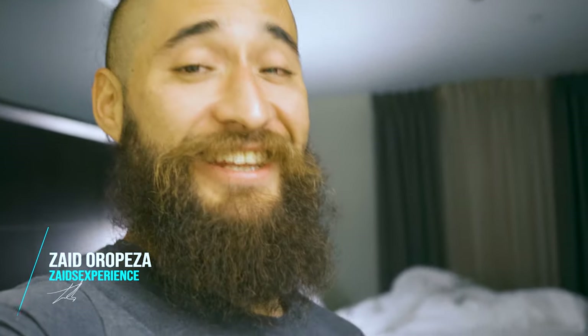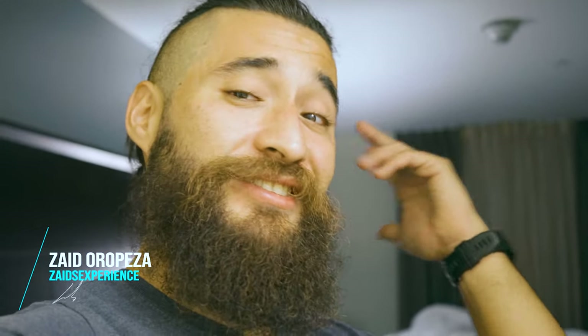Hey, what's up guys? Zaid here with another episode of Zaid's Experience. I'm gonna be starting off another carnivore challenge — an extra 90 days of carnivore. That's right, the carnivore challenge is back.